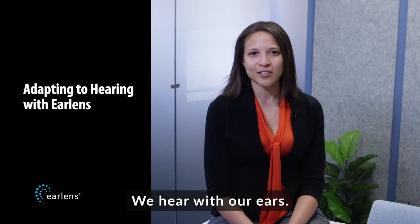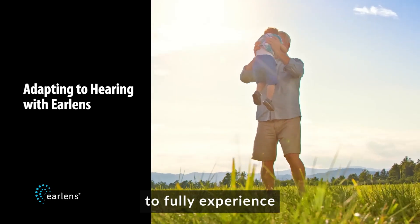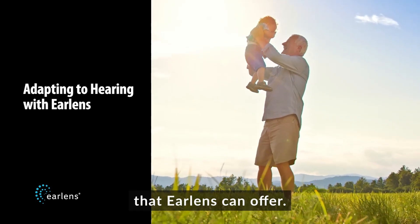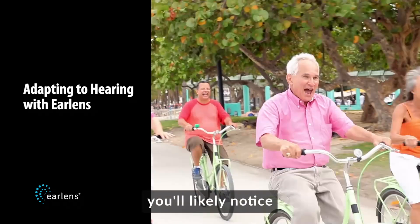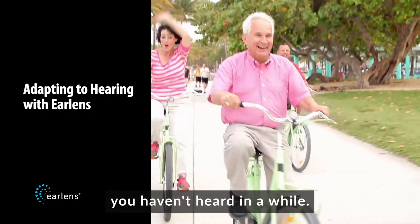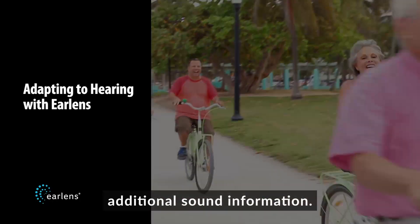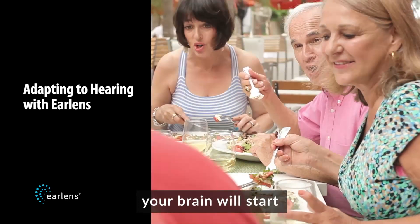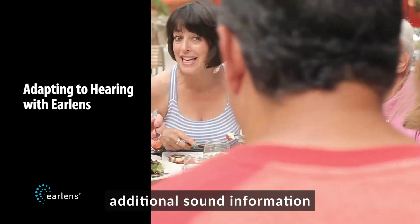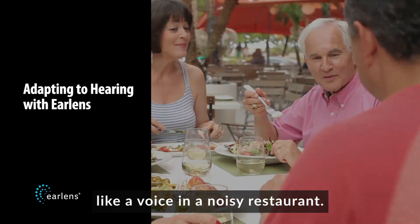We hear with our ears, but we listen with our brains, so it can take some time to fully experience the hearing benefits that EarLens can offer. At first, you'll likely notice that you're hearing sounds you haven't heard in a while. This is a good thing because your brain is receiving additional sound information. Over time, your brain will start being able to use the additional sound information to focus on what you want to hear, like a voice in a noisy restaurant.